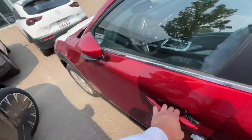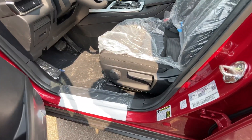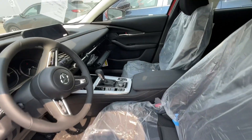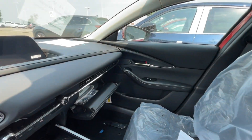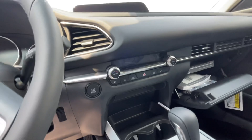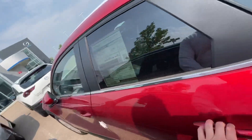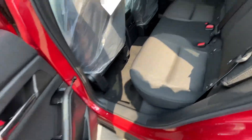You also have advanced blind spot monitoring on the window, and your power options on this side. If you want to take a look at how much room there is back here — you have your heated seats, heated steering wheel, dual zone climate control, adaptive cruise control, as well as Bluetooth, Apple CarPlay, and Android Auto.